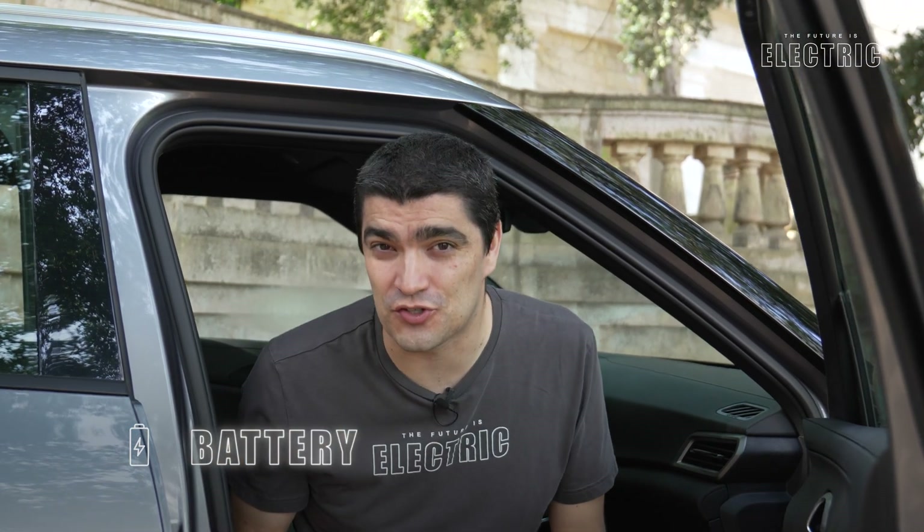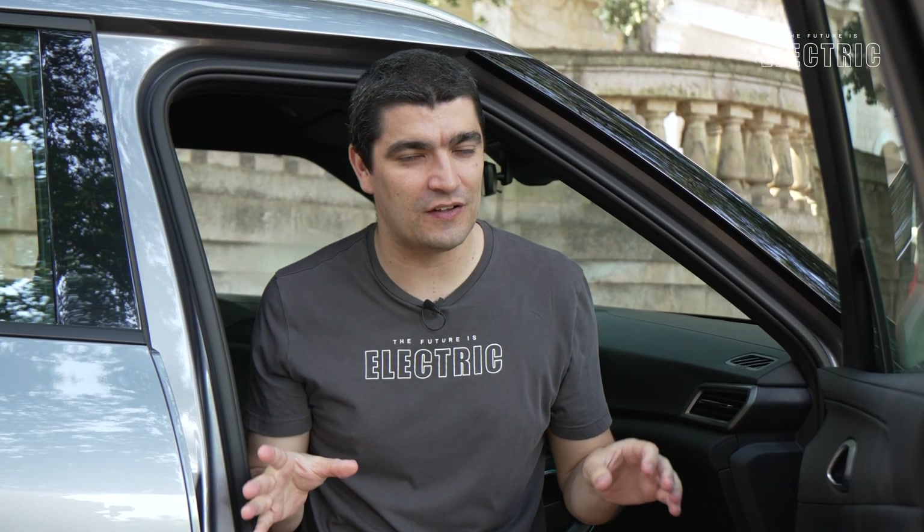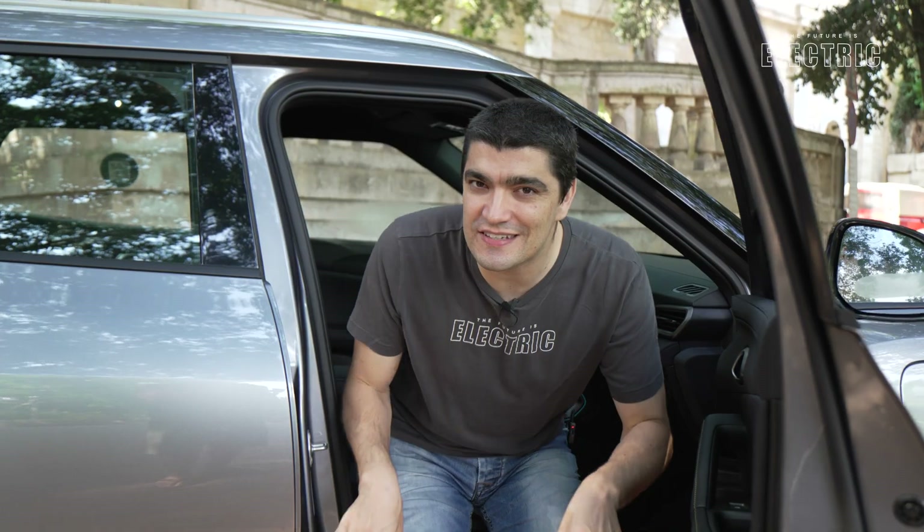I want to start this review talking about what I believe is the most important component in vehicles nowadays: the high voltage battery. I know it may not be your first thought when buying a new car, but when you keep in mind that this battery pack is worth one third to one half the cost of the vehicle, then that decision becomes quite significant. So is this battery pack better than what's in the competition?